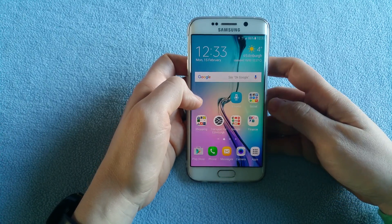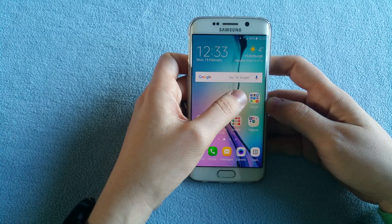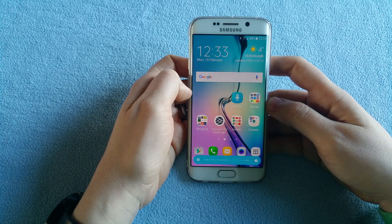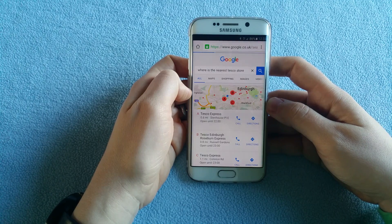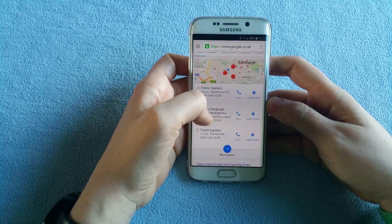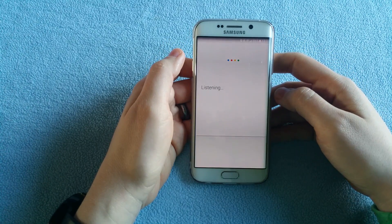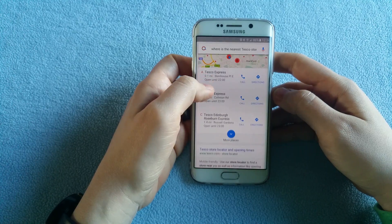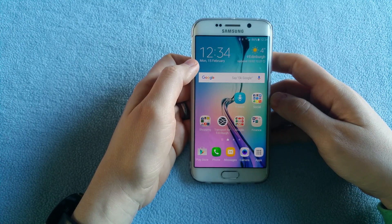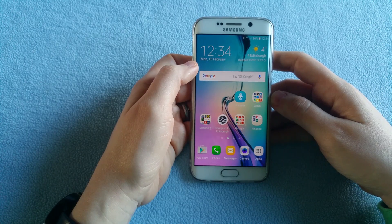I'll ask something else — where is the nearest Tesco store? That was quite good and I get Google results. I'll do the same with OK Google: where is the nearest Tesco store? That was good again, a few seconds. I think S-Voice is a little bit slower compared to OK Google, but that's to be expected and I'm pretty happy so far.